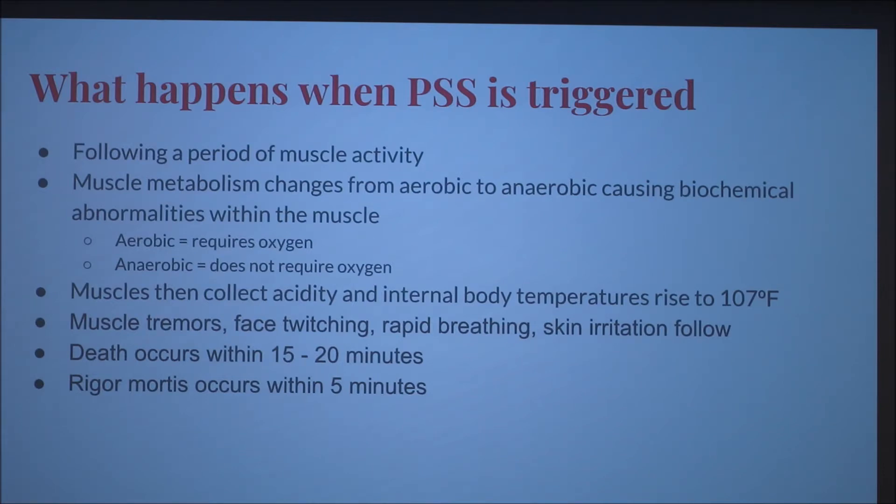A notable sign that a pig died of PSS is rigor mortis within five minutes — the pig actually stiffens up within five minutes. That's very fast and is not good for the meat.